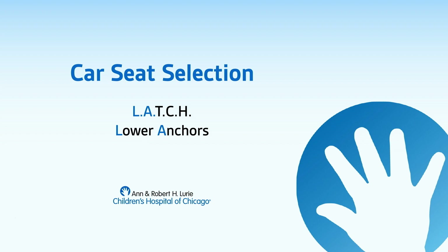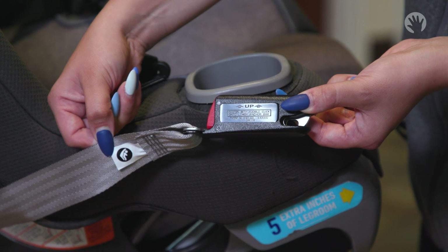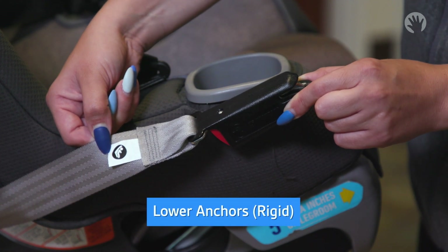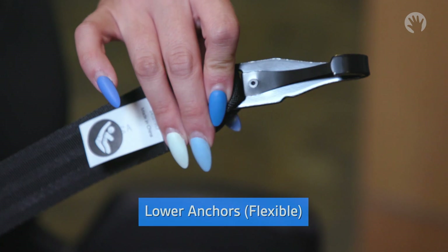These are lower anchors. They are used to install car seats instead of using the seat belt. There are two types of lower anchor attachments: rigid and flexible. In the rear-facing and forward-facing videos, we will show you how to install your car seat with the lower anchors. Because lower anchors have weight limits too, it can be a good idea to use the seat belt when your child is big enough for a forward-facing car seat. Lower anchor weight limits can be found in your car seat owner's manual.